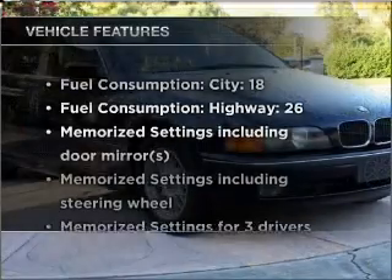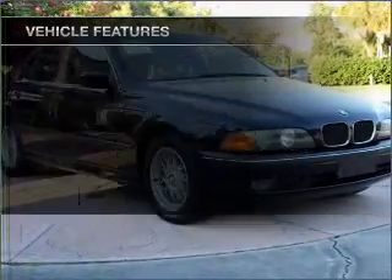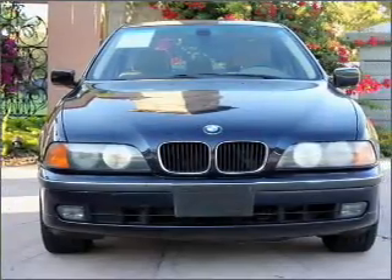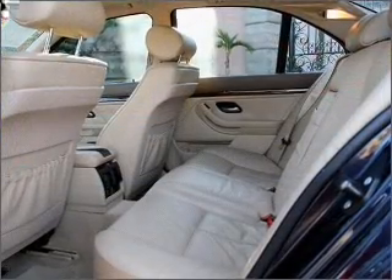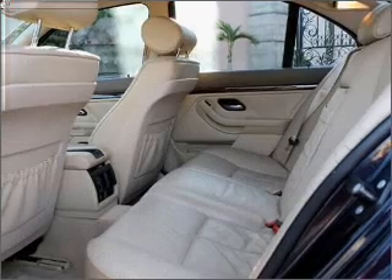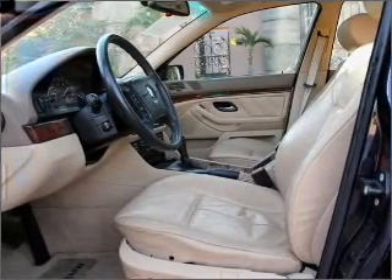Power and reliability are a great combination — this vehicle has both, and with these notable features you won't want to miss out on the opportunity to own this amazing vehicle: air conditioning, power door locks, power windows, power steering, cruise control, power mirrors, an alarm system, an AM/FM stereo with a CD player. Call today to schedule a test drive.